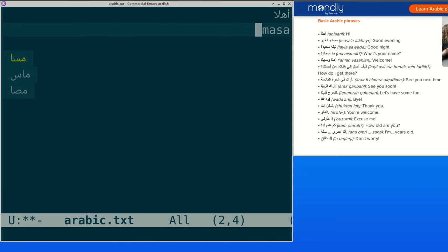Emacs transliteration mode for sale. The following mode that converts romanized script to Arabic and several other languages is being offered at 10,000 US dollars, payable by wire transfer or Stripe payments.